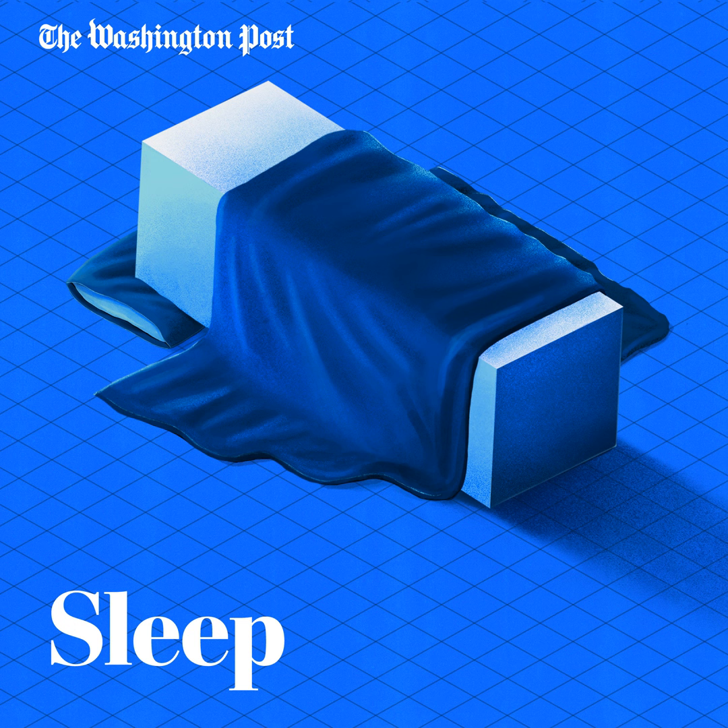Before we dive in, I want to remind you that Lisa is a metaphor queen, and she is going to go deep with an analogy here — like deep crust deep.